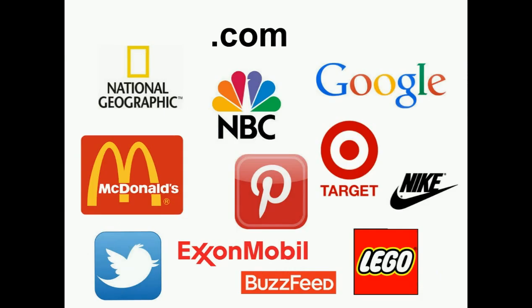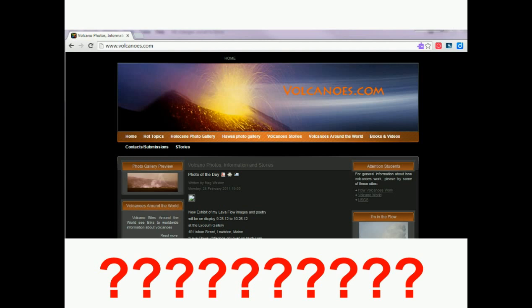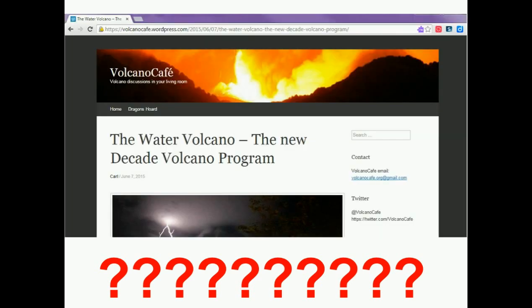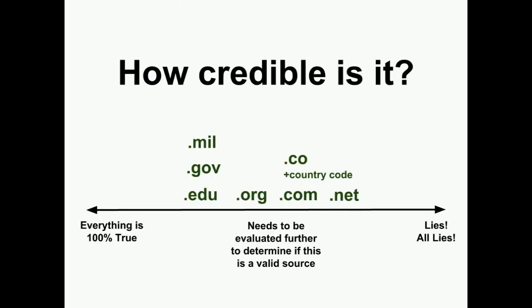Sites that end in .com or .net are created by companies or by some unknown person who may possibly have a hidden reason to create the website, or may not actually know what they are talking about. Just because a site ends in .com or .net does not mean that it is not credible, but it does mean that you will need to look at other criteria as well in order to determine if this is a site you should be getting information from or not.